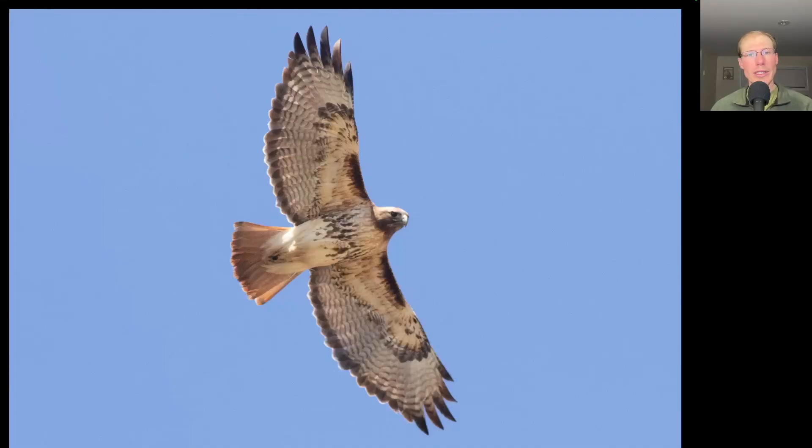It was a good day for photography with those blue skies, and here we have a buteo with a dark belly band and dark patagial bars. This is a red-tailed hawk. We see that dark trailing edge to the wings and the red tail indicate it's an adult, and this is a more heavily marked one, probably from the northern subspecies.